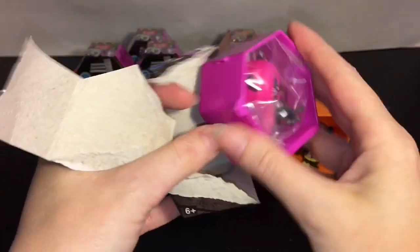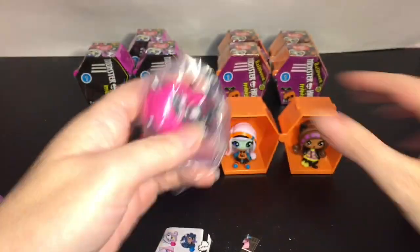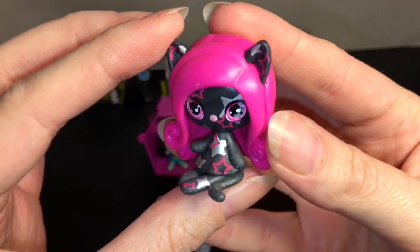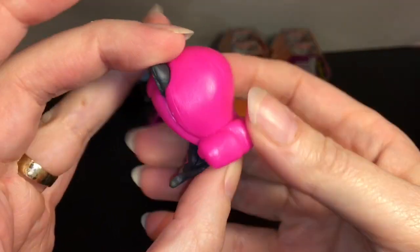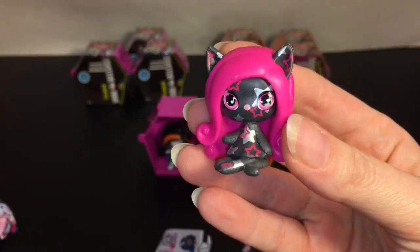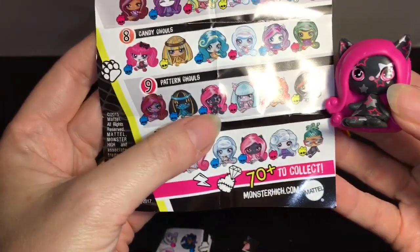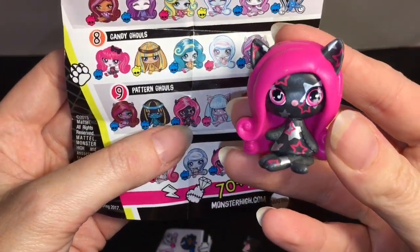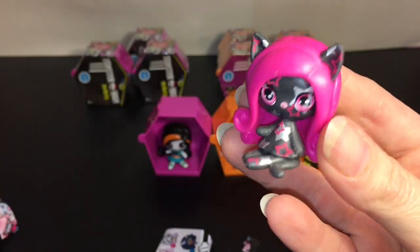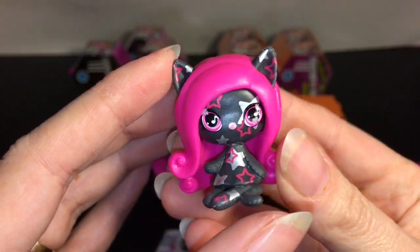Back to series one, and ooh — I've forgotten their names. Is this Katrine? No, it's not. It's a little rock star kitty, and look at how gorgeous she looks! I love the color and the design on this. I'm assuming this one's going to be a pattern ghoul — yeah, a pattern ghoul, and she's a common. You guys will have to let me know the name of this cutie — I love her design. Love the hot pink and the silver stars.